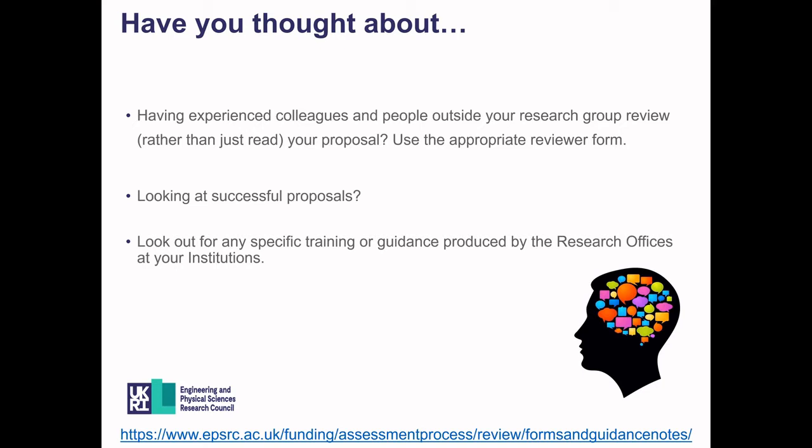It can also be a good idea to look at previously successful proposals, particularly for schemes with slightly different criteria to normal. Information on funded grants can be found on Grants on the Web if you wish to contact applicants for advice. Please do look out for any training or guidance produced by the research officers at your institution, as they may have specific guidelines and processes that must be followed before submitting to EPSRC.